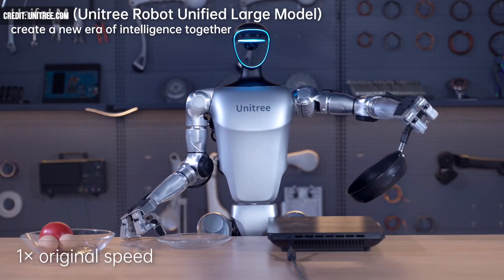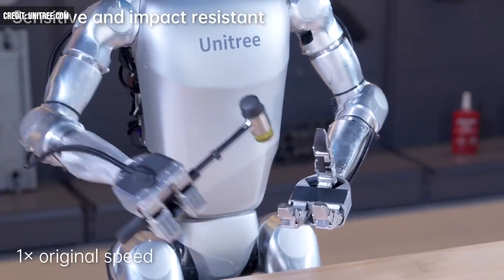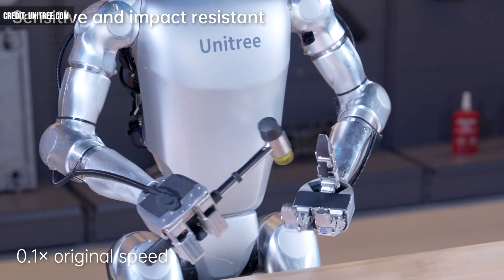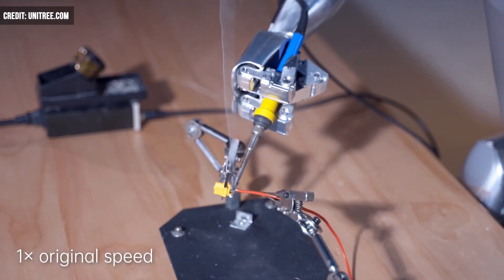And while Unitree continues to push the envelope with its experimental tech, it does warn users that they need to be careful, noting that they should not alter robots in order to teach them combat or other skills that might endanger others.